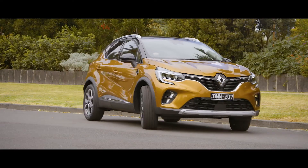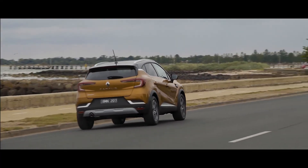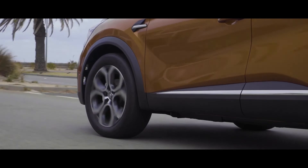The Captur is powered by an incredible 1.3-litre, 113-kilowatt engine, which combines a highly efficient dual-clutch automatic transmission.